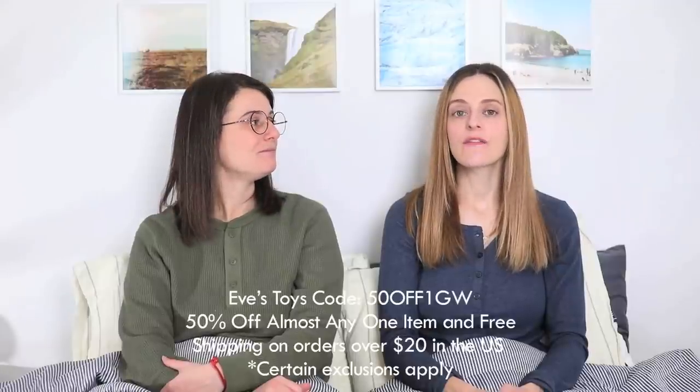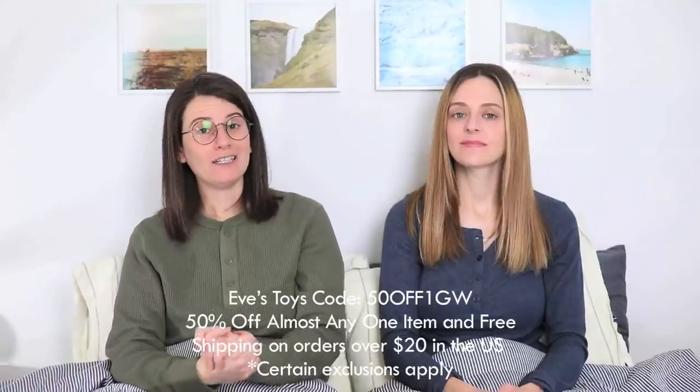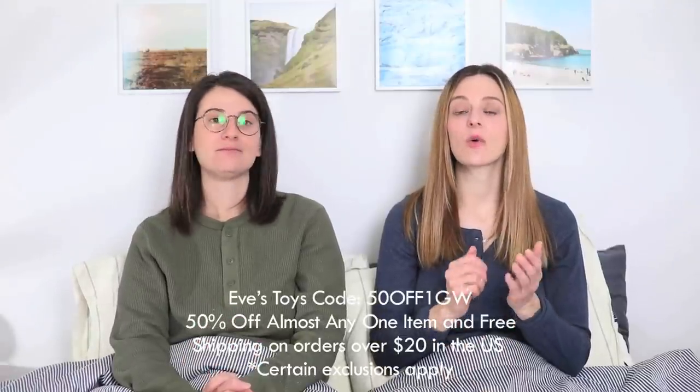For this week we have the perfect sponsor: Eve's Toys. Eve's Toys is a sex toy brand. They have 24/7 customer service, discreet packaging so your nosy neighbors don't know what you've ordered, and 20% of all their profit goes to fight the spread of HIV around the world. If you want to check out everything Eve's Toys has to offer, check out their website — it's evestoys.com. You can use our promo code 50OFF1GW to get 50% off almost any one item, and free shipping on orders over $20 in the US. The link and code for Eve's Toys is in our video description.